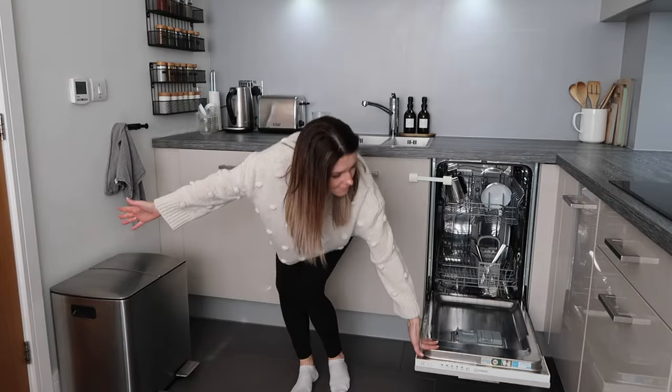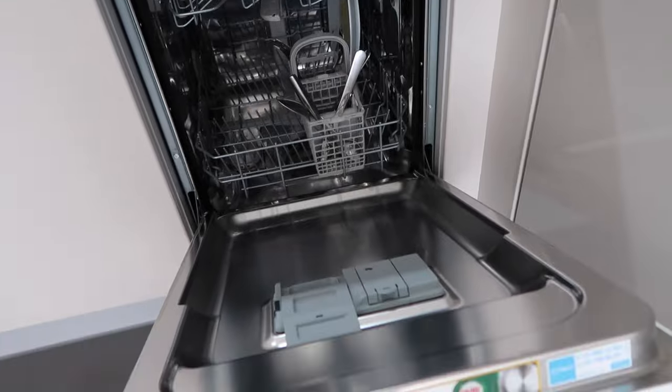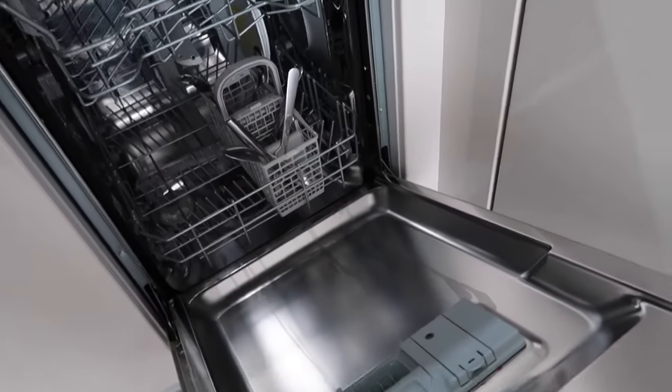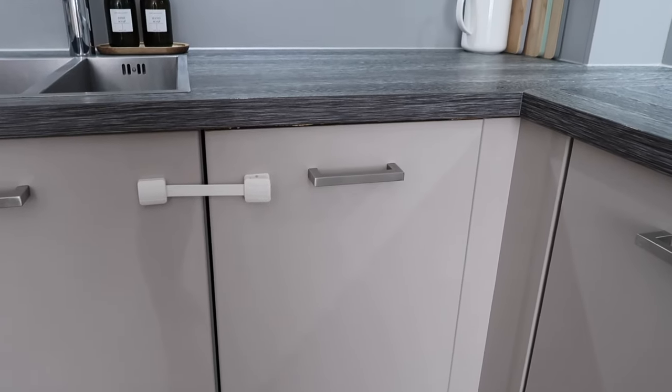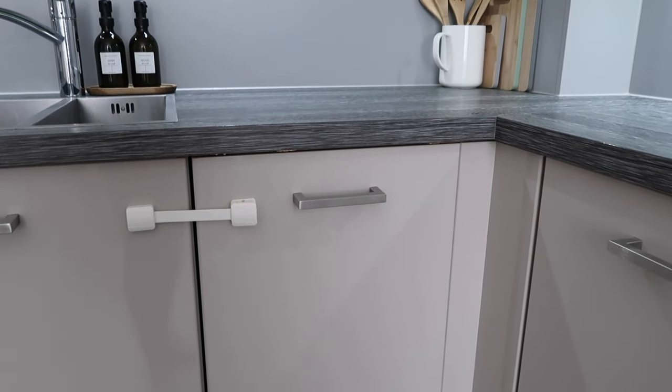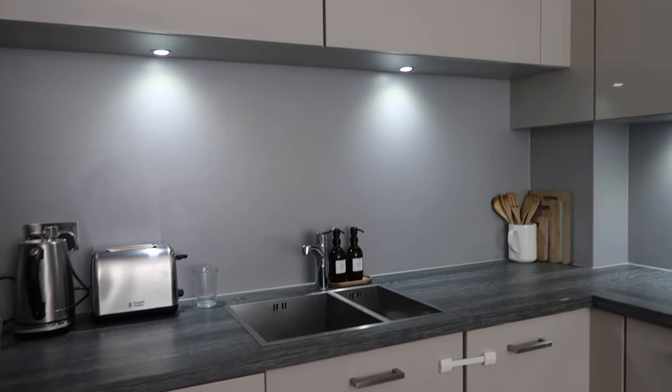In here we've got a slim dishwasher, which is a bit smaller than what we used to have. I actually secretly love it because we run dishes a bit more often, which means we don't need to keep as many dishes to fill it every single day.